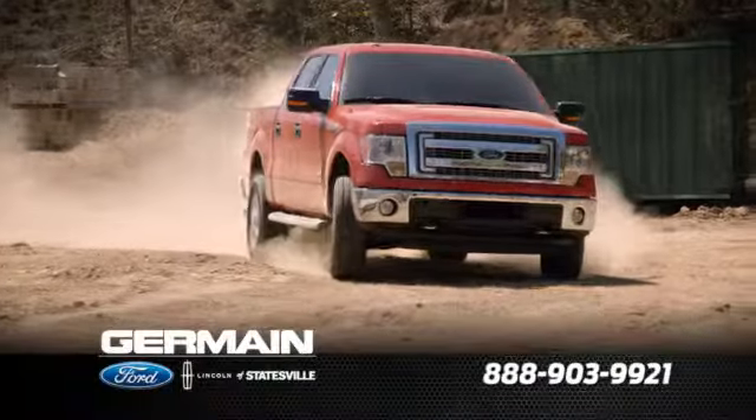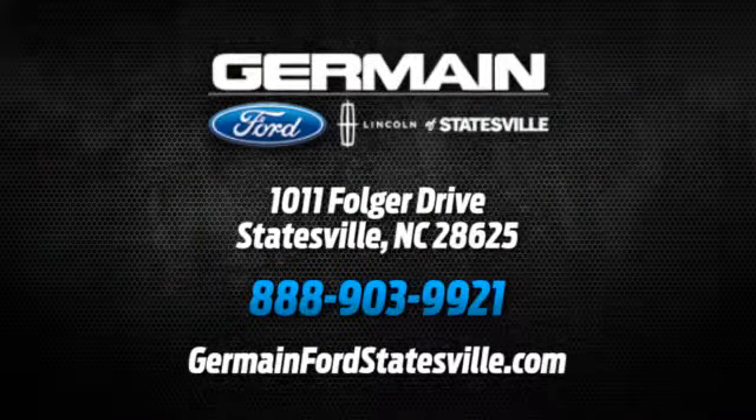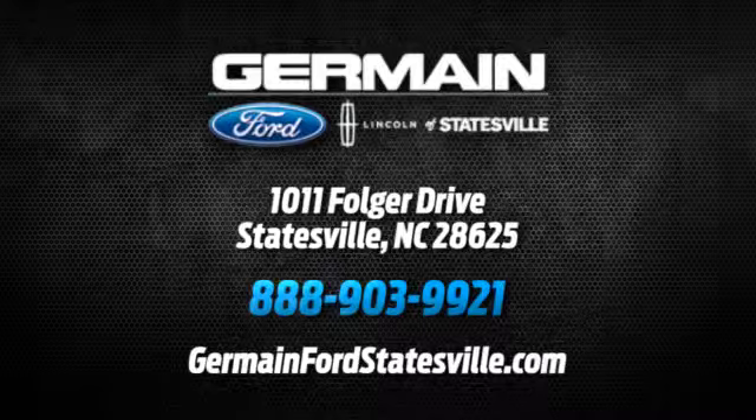Call, click, or stop in today. We are conveniently located at 1011 Folger Drive in Statesville, North Carolina on I-77, exit 49B.